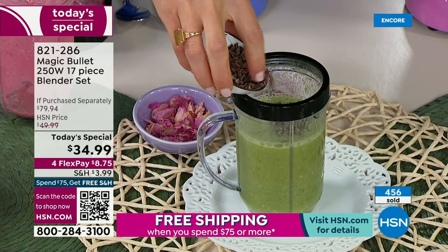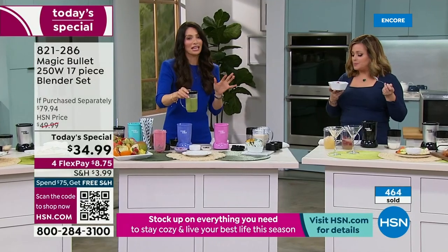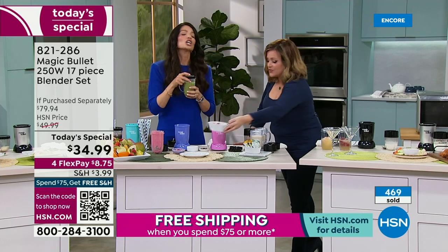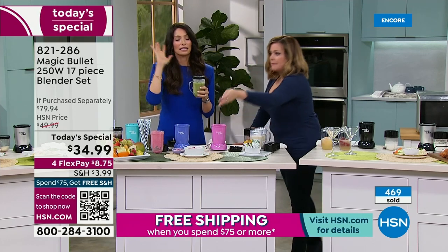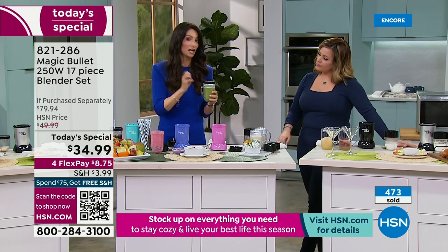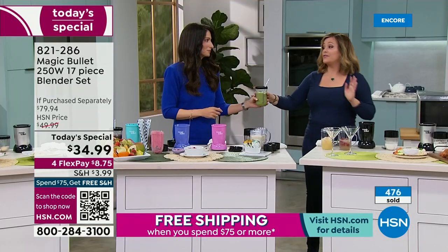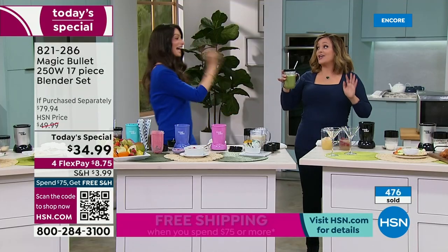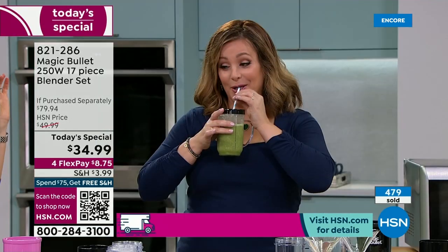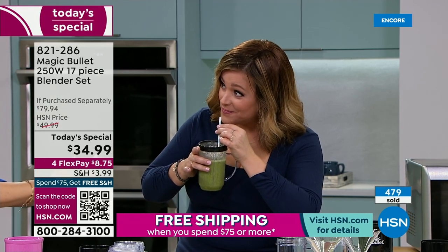This smoothie has been a game changer for a lot of people in my family — it's mint chip. Bananas, kale, a little bit of cashews as the protein, a lot of mint, and I top it with unsweetened cocoa nibs. That's my favorite flavor of ice cream — if I could quit mint chip ice cream for this, this is my new every single day.